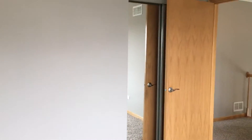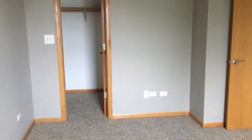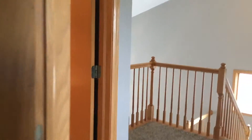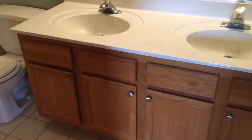Heading upstairs, there are two more bedrooms located up here. Bedroom number two has the same carpet and paint, with a closet located in the corner. You can see plenty of natural light in this home with lots of windows. Bedroom number three has a walk-in closet, as well as the second full bathroom featuring a tub and shower combo, tile floors, and dual sinks.